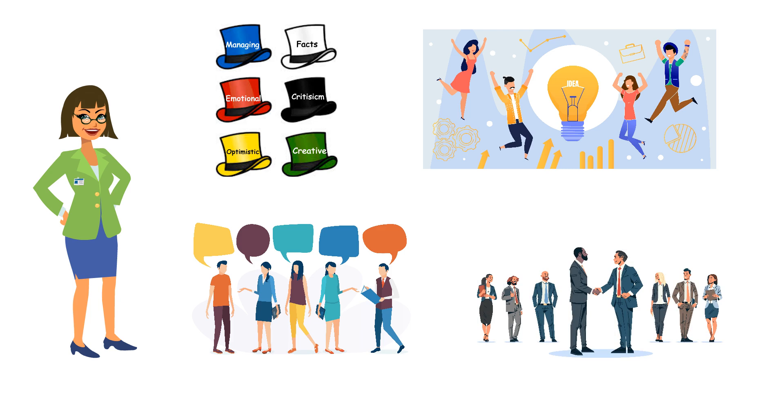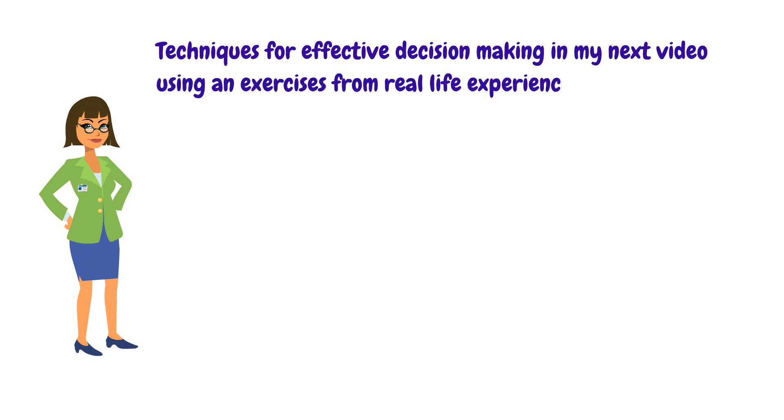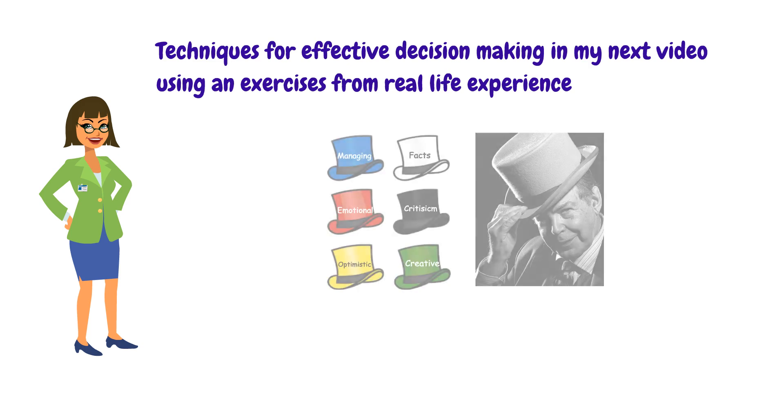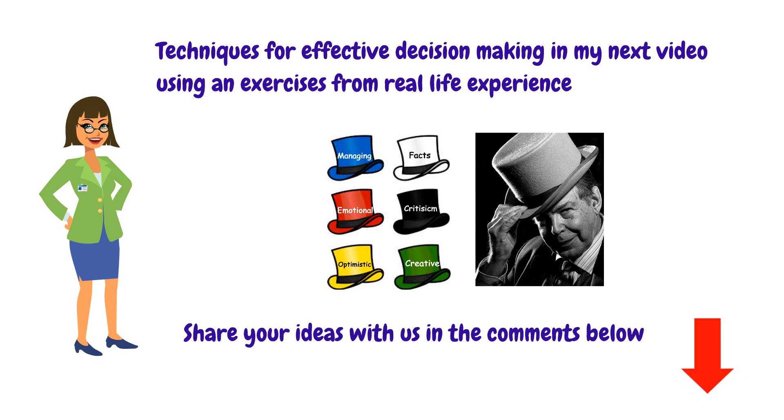If the 6 Thinking Hats technique is done right, it can save enormous time in meetings. There are other techniques that help make decisions more effective, which I will explain in my next video using a real life exercise. What is your experience with the 6 Thinking Hats by Edward de Bono? Share your ideas, success factors for good decision making, and any suggestions in the comments below.